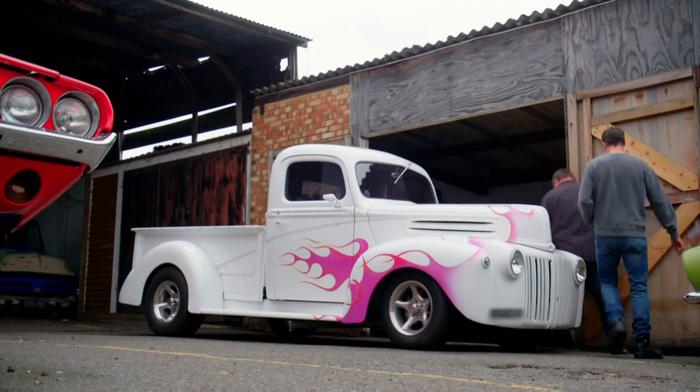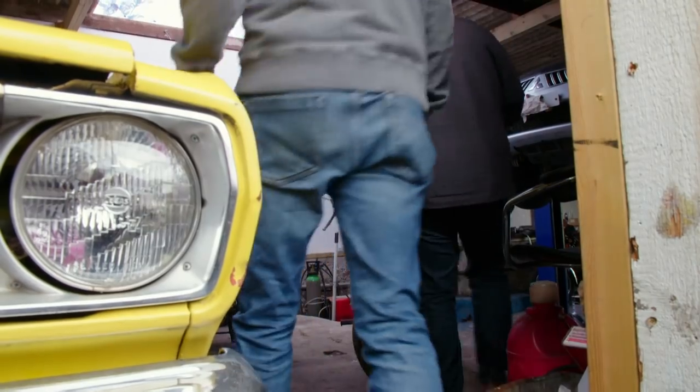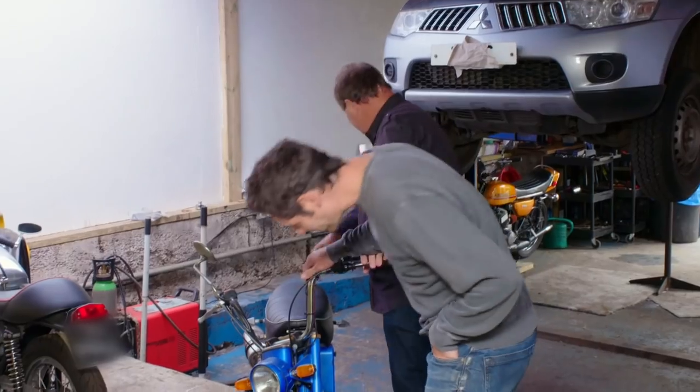I'm back at the workshop and this morning I spotted something rather interesting - a little motorbike in the garage next door. It's like one of those monkey bikes from the 1960s, you know, the ones with the tiny wheels. They're a bit of a cool item. There could be some money to be made if I can buy one at the right price from my neighbor Dickie. This is the one, this little monkey bike down here.